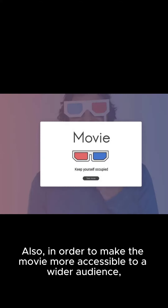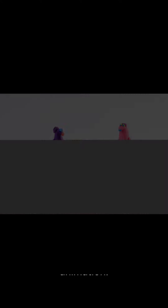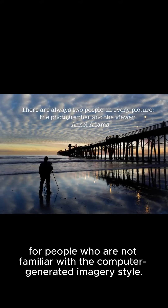Also, in order to make the movie more accessible to a wider audience, they decided not to use the traditional way of making CGI, but instead to create it from scratch using stop-motion animation. This way, the film would be less expensive to make and more enjoyable to watch for people who are not familiar with the computer-generated imagery style.